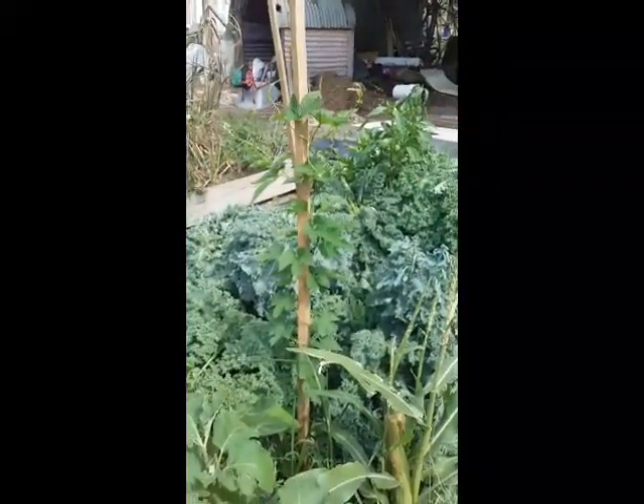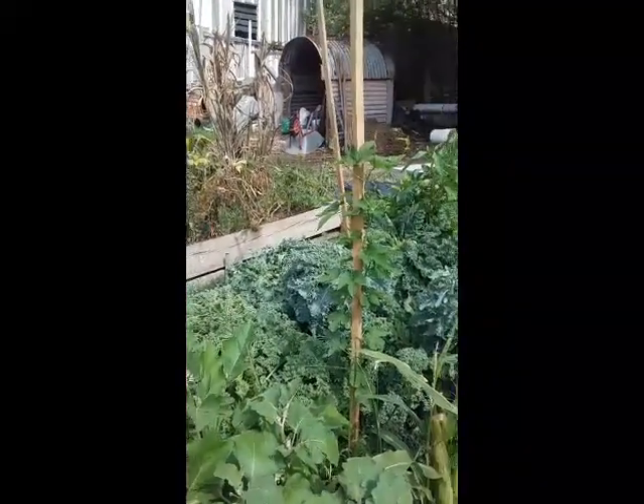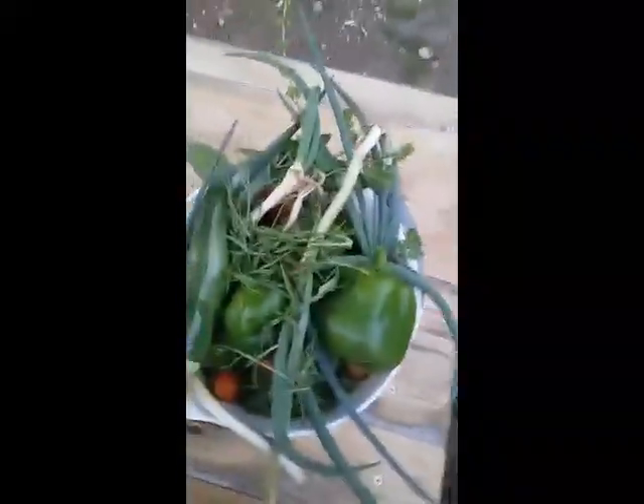And there's my Cascade hops — that's Cascade, that one. That's probably the most advanced of the hop varieties.